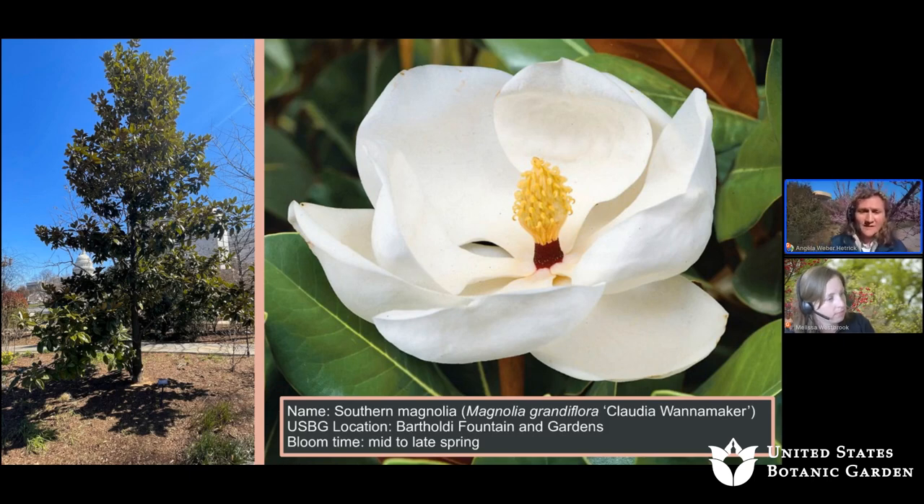We also have the Southern Magnolia, Magnolia grandiflora 'Claudia Wanamaker'. The location of this specific tree is in Bartoli Fountain and Gardens. This usually blooms from mid to late spring and it has gorgeous fragrant flowers.